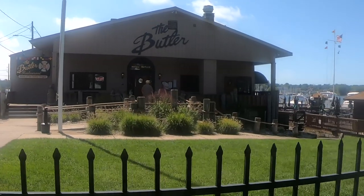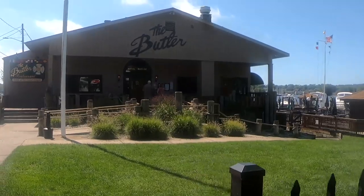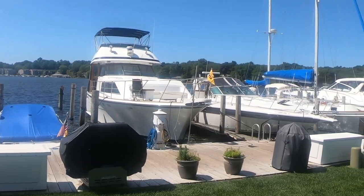This is home to the Butler. The Butler restaurant is known for having the best burgers in town. We're at Singapore Yacht Club, right past the Butler.